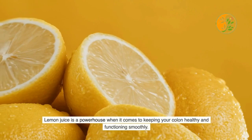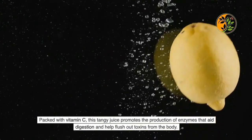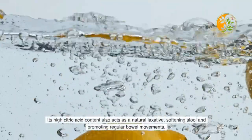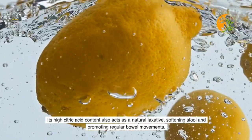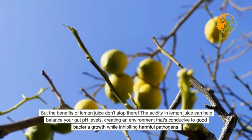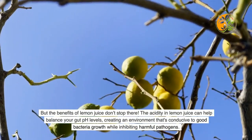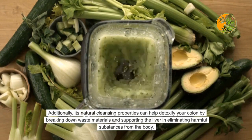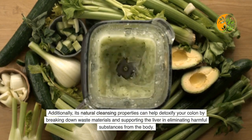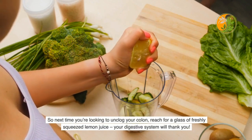Lemon juice promotes the production of enzymes that aid digestion and help flush out toxins. Its high citric acid content acts as a natural laxative, softening stool and promoting regular bowel movements. The acidity in lemon juice helps balance gut pH levels, inhibiting harmful pathogens while supporting good bacteria. Its natural cleansing properties can also help detoxify your colon by breaking down waste materials and supporting the liver in eliminating harmful substances.